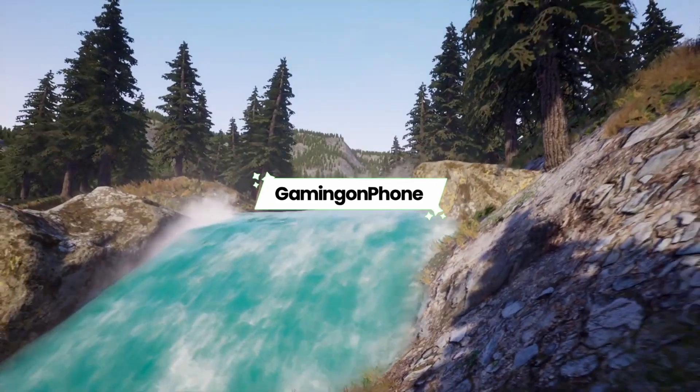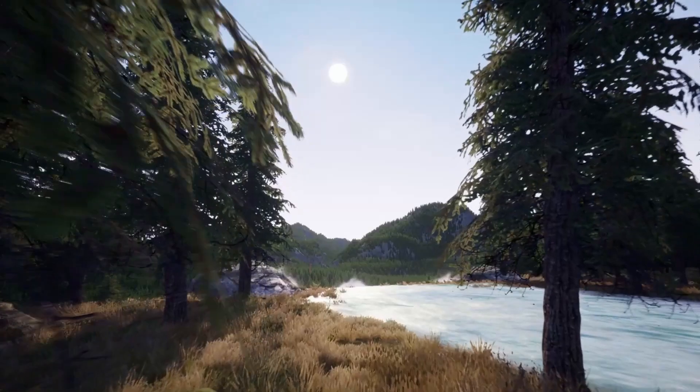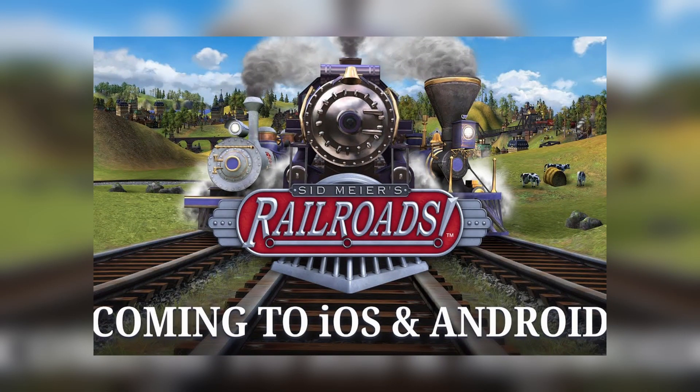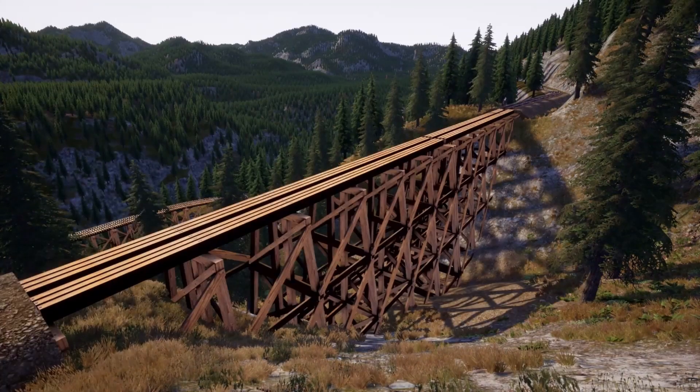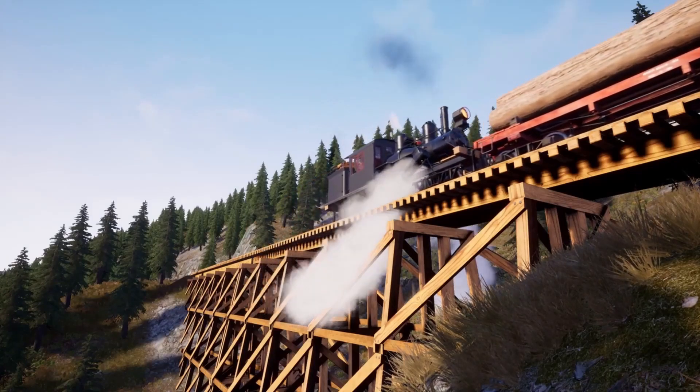Hello fellow mobile gamers, welcome to Gaming on Phones YouTube channel. Today we're going to talk about the exciting news that Sid Meier's Railroads is coming to mobile devices this spring. Pre-registrations for the game are now open, so let's take a closer look at what we can expect from this highly anticipated release.